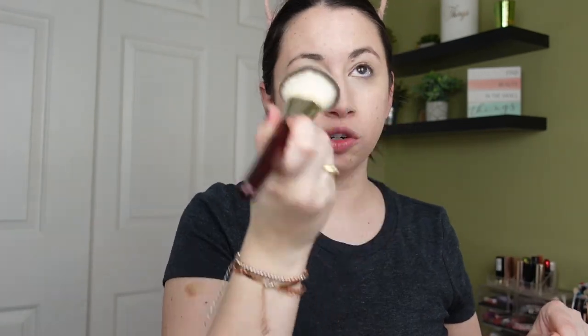I also haven't tried mixing the Halo Glow with my foundation yet, which is also something I'd like to try.